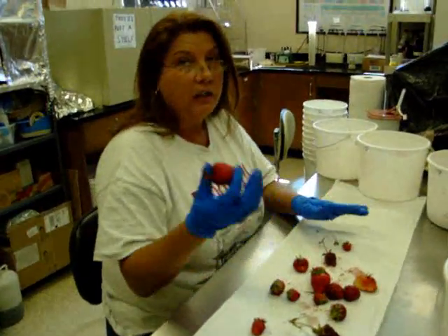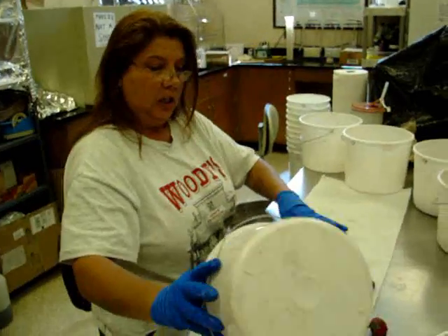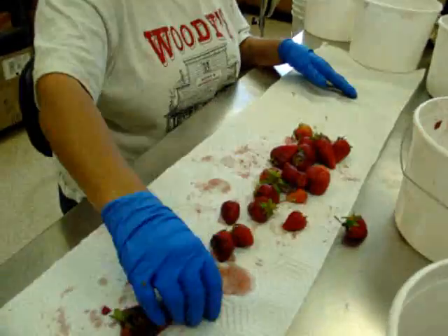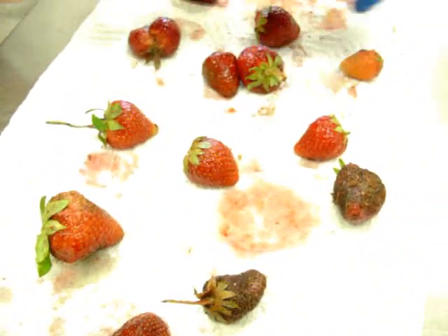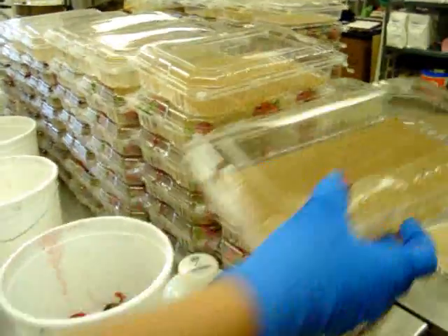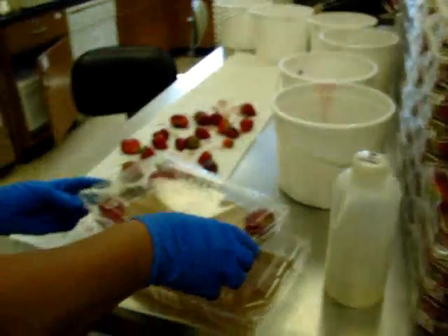However, somebody still has to count these lovely, smelly, fantastic berries. Here we have another lovely specimen. This is done for each and every plot that we have. We have to separate the good from the bad — they're marketable. At that point we can take the beautiful berries and place them in what we call a moisture chamber. This is a moisture chamber.